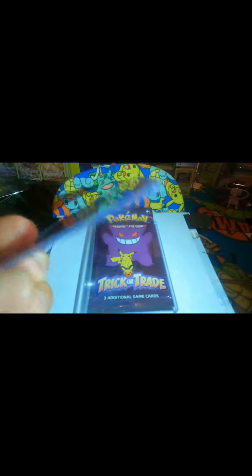Looks pretty nice. And there's the other one — Japanese Charizard. I don't know too much about this one, but it looks really nice.